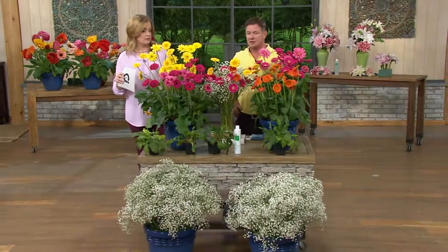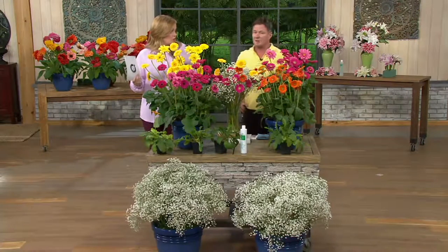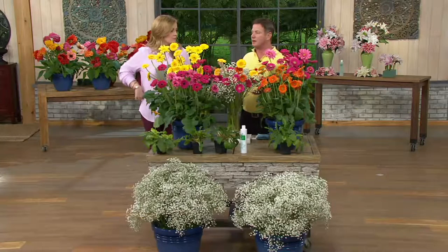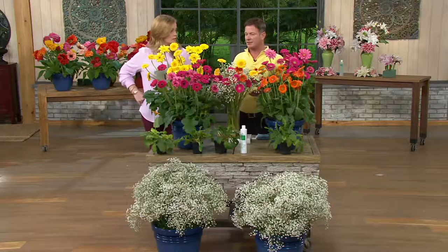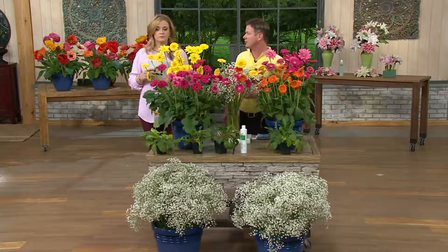A couple of care questions: How much sun? They love the sun — a nice, sunny spot. How about water? They'd like about an inch of water a week the first year. And if it's in a drought, drag the hose out and give them a little drink. It's nothing that's going to wilt — they don't like to flop.